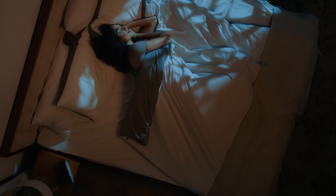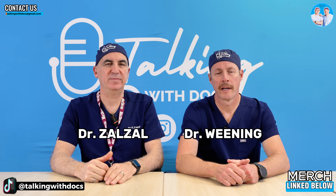How dark is your bedroom when you sleep at night? Maybe not dark enough. Welcome to Talking with Docs. I'm Dr. Paul Siles and Dr. Brad Weaning.